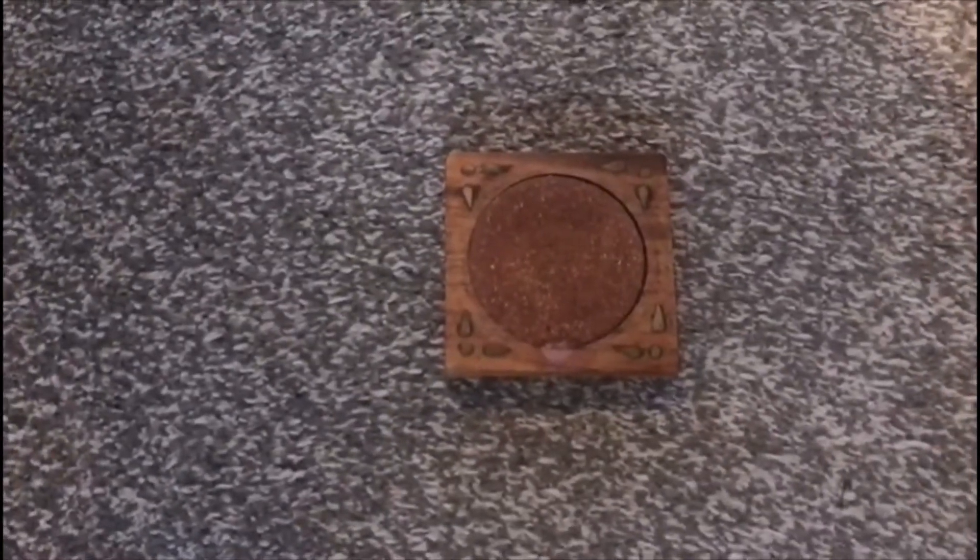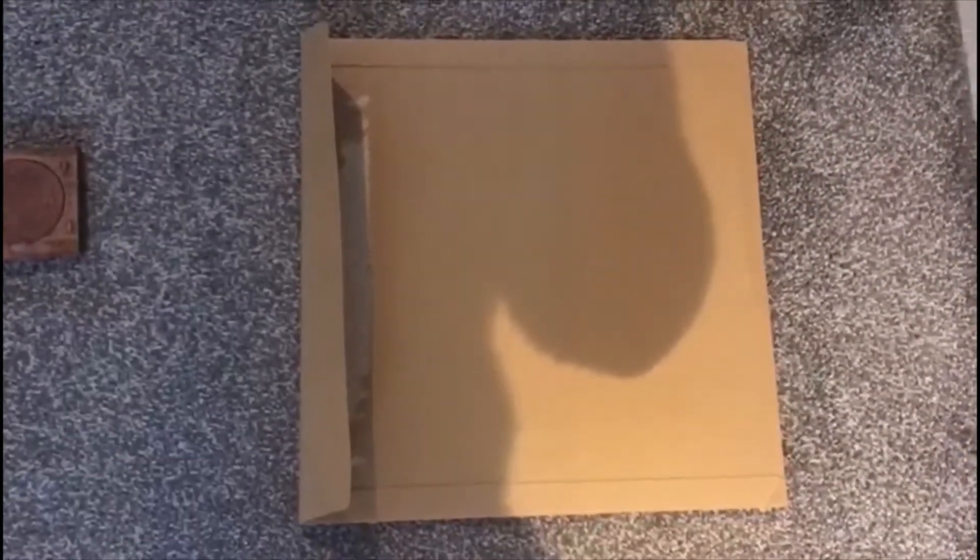What else did I find? Oh, I found some more squares. I found a small square and then I found a big square.